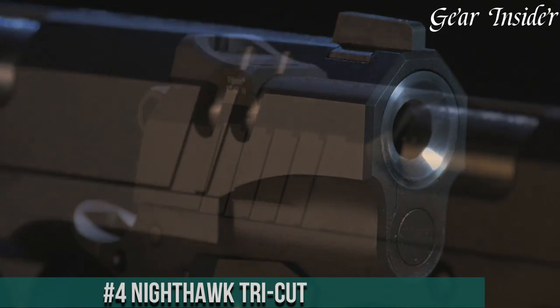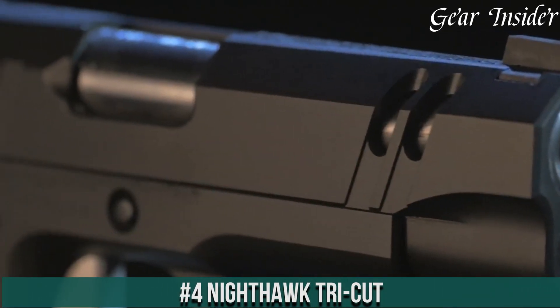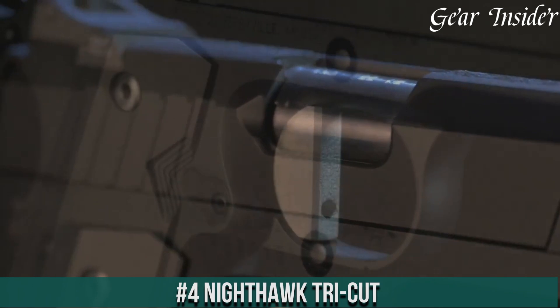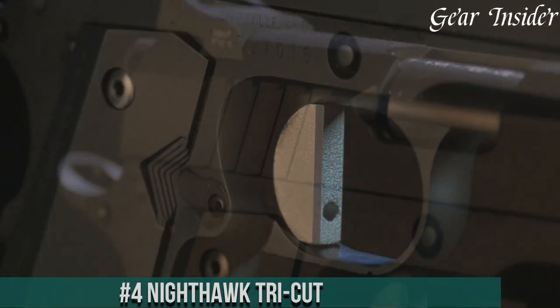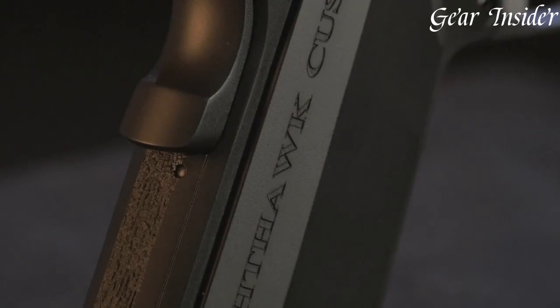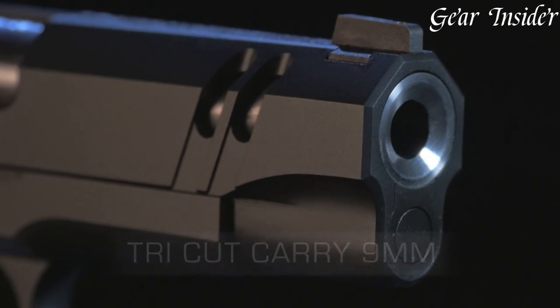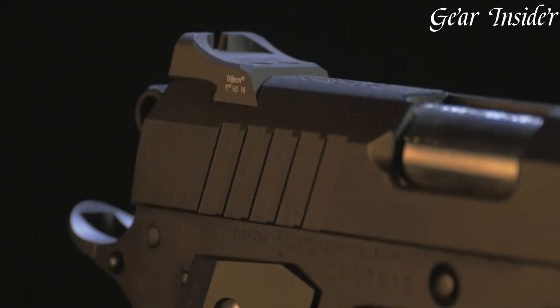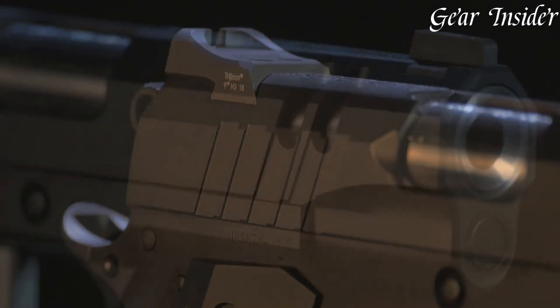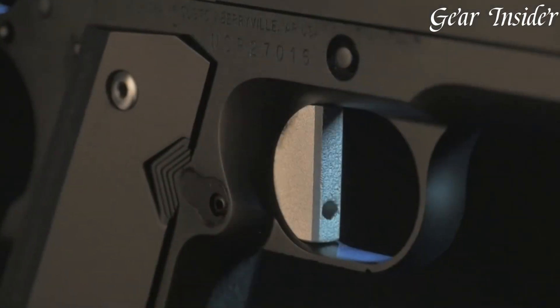Number 4: Nighthawk Tri-Cut. A true fusion of artistry and function in the realm of 1911 pistols, the Tri-Cut, chambered in 9mm or .45 ACP, stands as a testament to Nighthawk Custom's commitment to innovation. Its distinctive Tri-Cut slide design not only reduces weight but adds a striking aesthetic element. The top slide serrations minimize glare and provide a unique touch, enhancing grip for manipulation.